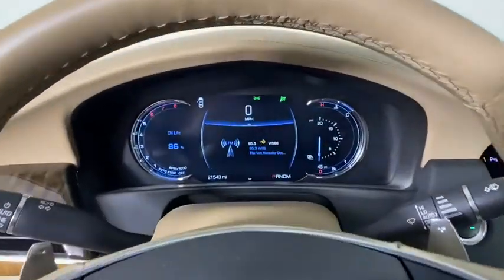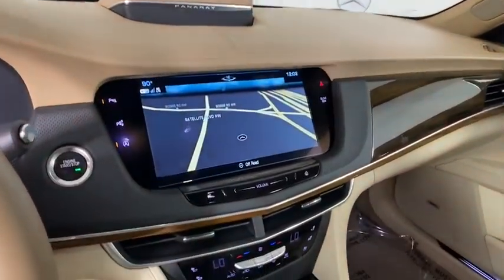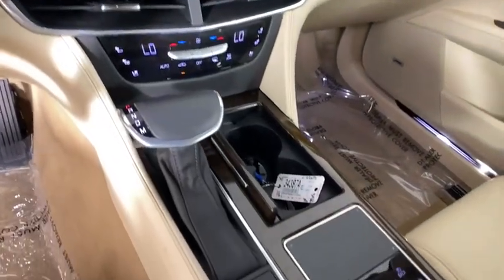Four-wheel disc brakes, center armrest, active suspension system, universal garage door opener, security system, compass, and electronic stability control.